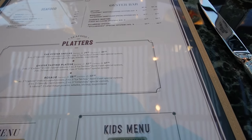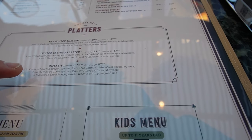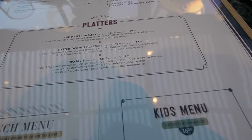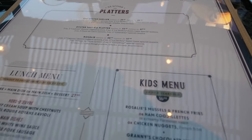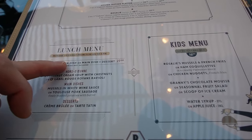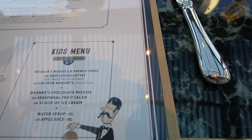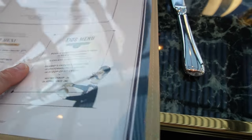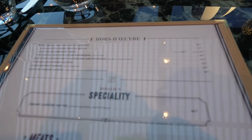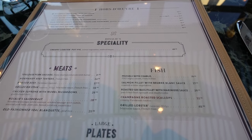There are seafood platters — the most expensive and biggest one is the Rosalie platter with oysters and a lobster. There's also a lunch menu, available Monday to Friday only, and a kids menu with mussels and french fries or chicken nuggets. On the other side you can eat à la carte, which is exactly what we're going to do.